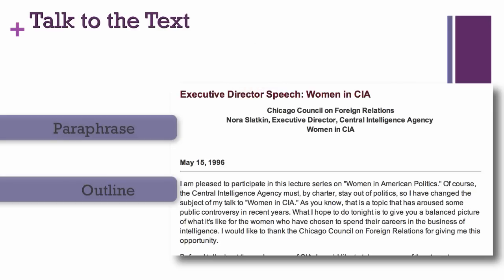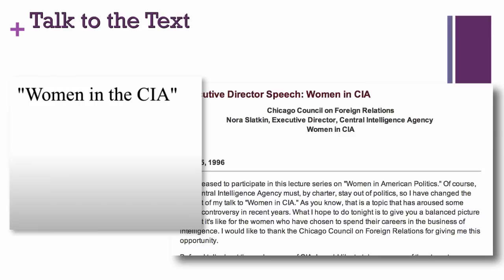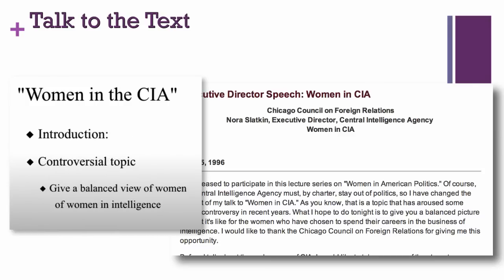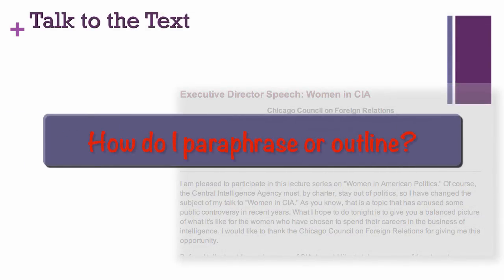Perhaps you made a list with these keywords: Women in the CIA, Introduction, Controversial topic, Give a balanced view of women in intelligence. Students may find a variety of synonyms and listing methods to capture the key ideas in 20 words. They may or may not know how to abbreviate words, replace words, or reorder words, which are three sub-skills of paraphrasing. They may not know how to create a hierarchy with outlining.